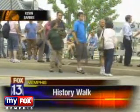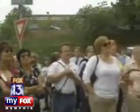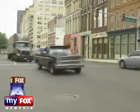Dozens wait at Union and Riverside for lunch with this man, Jimmy Ogle. Hello! Welcome! The self-proclaimed historian keeps his notes close but can spout off historical tidbits like the street widening ordinance of 1922.